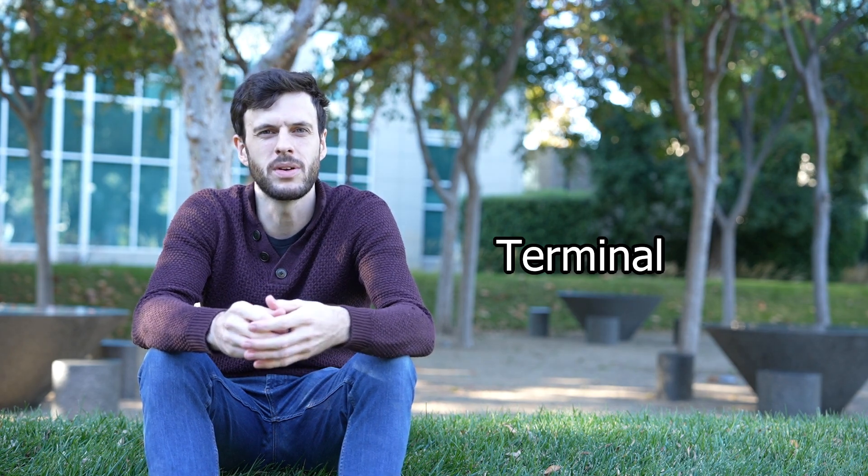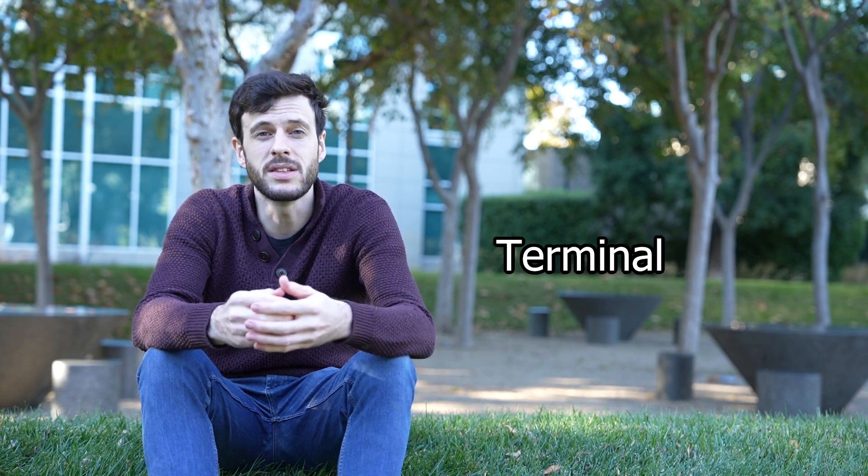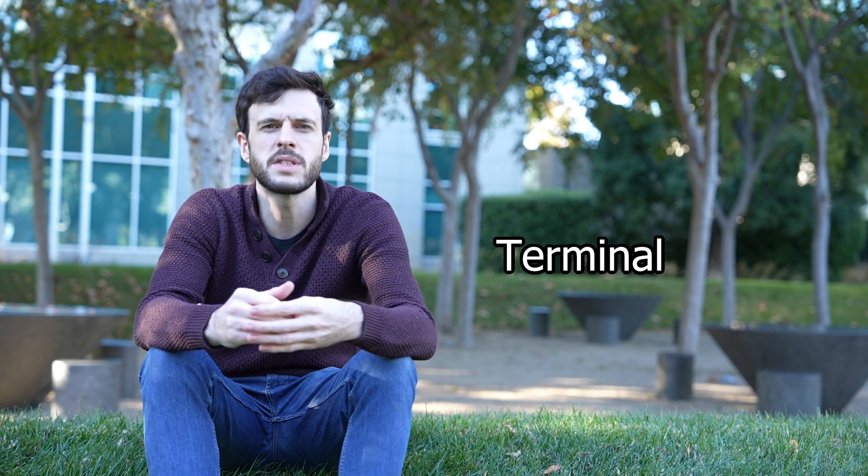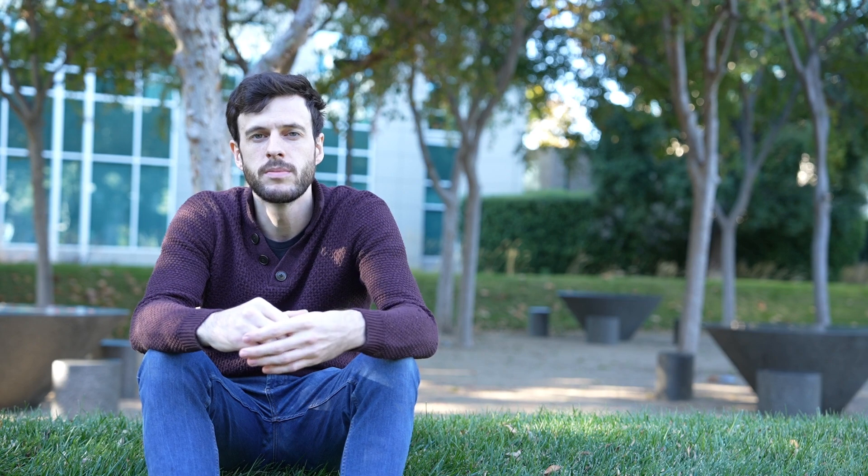A couple of tools you absolutely need to learn on top of your chosen programming language are version control and the terminal. Version control is a way to save different versions of files over time and it is invaluable for a software developer — learn the concepts from a course and then start using it in your project. You'll find it invaluable when you've made a change and don't know what broke it. The other tool is the Linux terminal, like Bash — it's how you run code and commands by typing them instead of clicking buttons. Learning some tips and tricks will really help you when you start developing software.